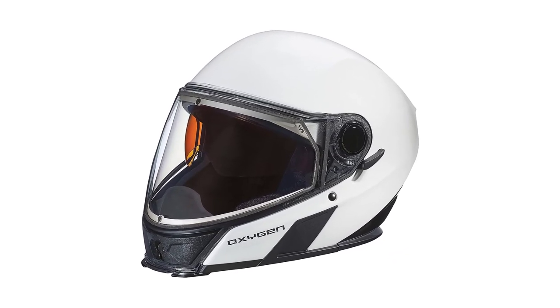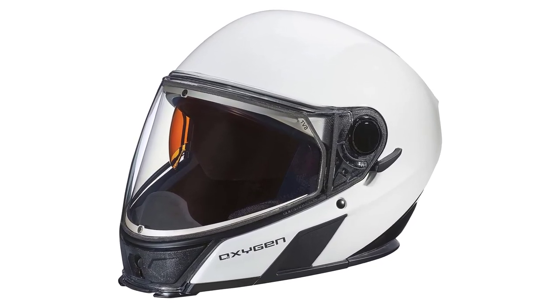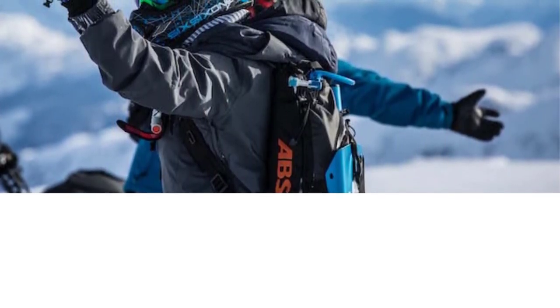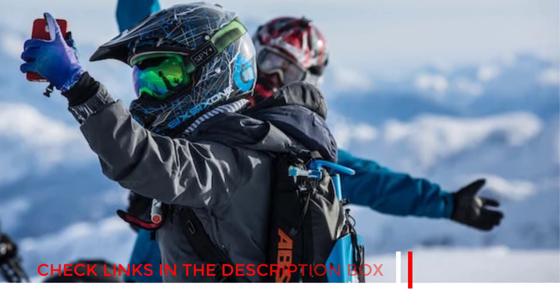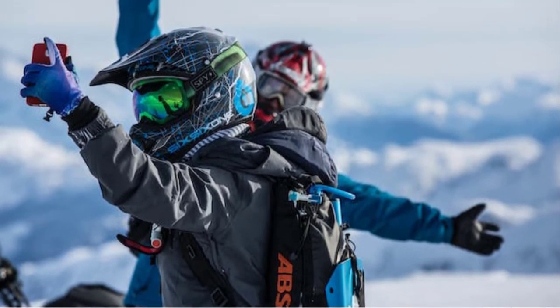This newest Oxygen model from Ski-Doo is made of a composite shell, which makes it lightweight, yet strong enough to protect the rider from accidents. To offer better safety, it has comfortable interior padding. It also has adjustable humidity vents to keep the temperature inside the helmet under control. Its crystal clear, fog-free shield makes it one of the best modular snowmobile helmets.